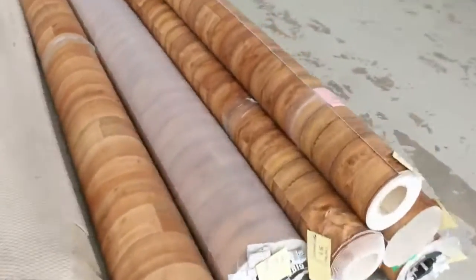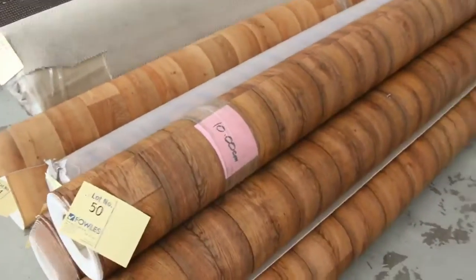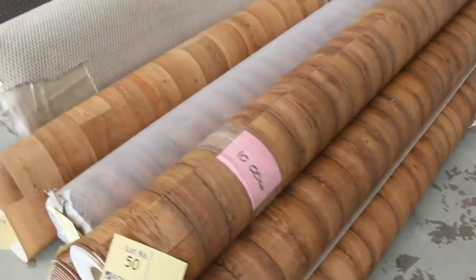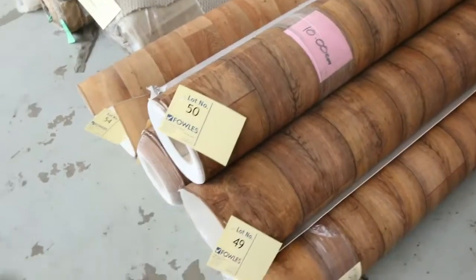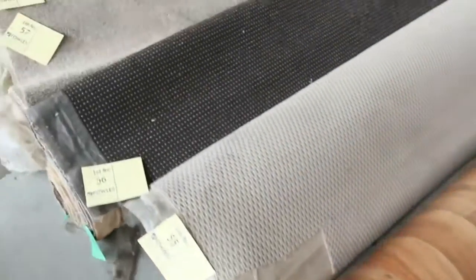Over here we've got some 4-meter wide vinyl in the timber look design. We've been selling that for $25 a meter — different sizes there. Lot numbers 48 through to lot number 54, all that timber vinyl going through.